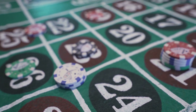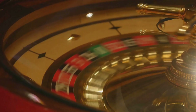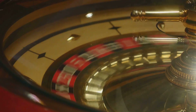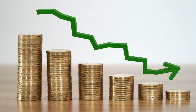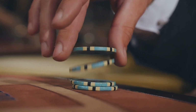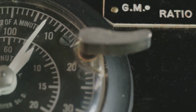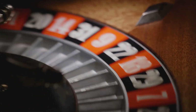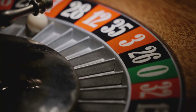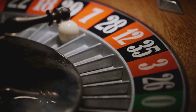Red covers 18 numbers, black covers 18 numbers, and odd and even each cover 18 numbers. But the zero and double zero are neither red nor black, neither odd nor even. So your real chance of winning an even money bet is not 50% — it's 18 wins out of 38 possible outcomes: 47.37%. Close, but not close enough. And since the payout is 1-1, that same house edge of 5.26% appears again. No matter how safe these bets feel, the math behind them is identical to the riskier inside bets.